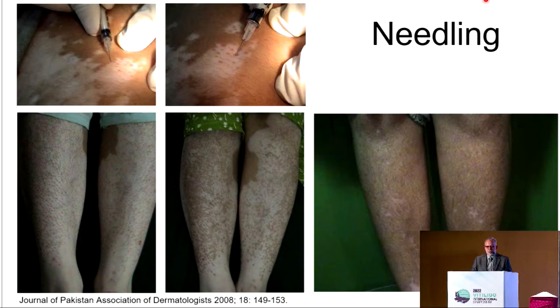These are the pictures from the original study showing how they did the needling. They went first from the edge into the center of the lesion, and then where follicular repigmentation took place, they went with a needle into the follicular repigmented areas and then needled from that area until the entire area was repigmented.